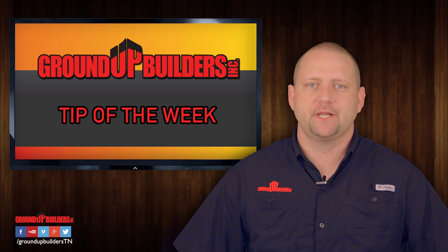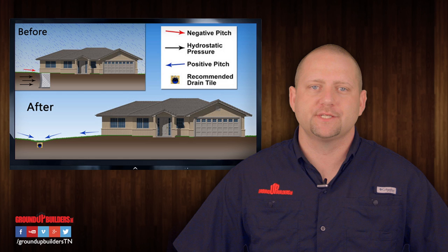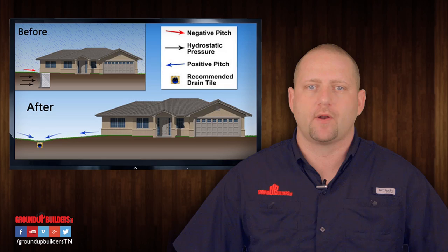Hello, Justin Woodall here from Ground Up Builders with your tip of the week. Today we're going to talk about proper grading around your residence. Grading is a technique that provides surface drainage to control erosion and sedimentation while reshaping and stabilizing the ground surface. This provides a slope at which your soil diverts rainwater away from your home.